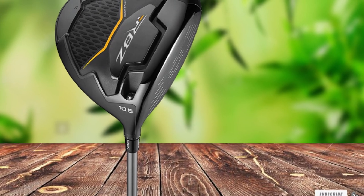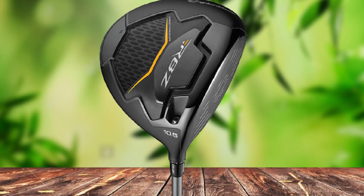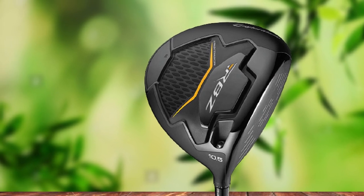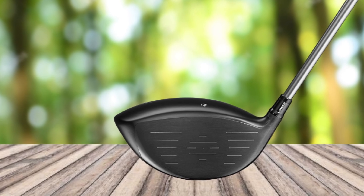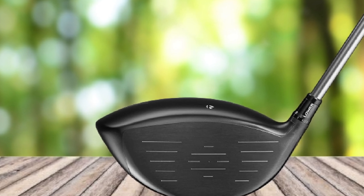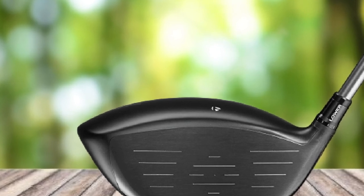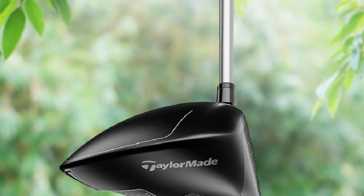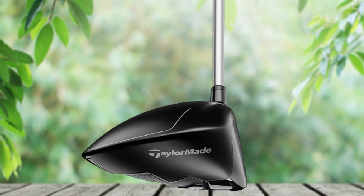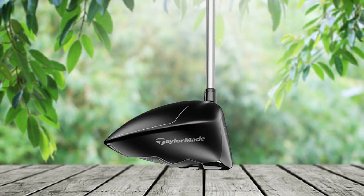The TaylorMade Golf Driver for Seniors comes with a wide variety of loft options ranging from 9.5 degrees, 10.5 degrees, and 12 degrees. The club has a larger 460cc titanium head that allows you to hit the ball well, and an adjustable loft sleeve feature lets you tweak the driver according to your needs. The RBZ Black Driver comes in both right-handed and left-handed orientations, covering all bases for different golfers. For a smooth feel, it comes with a premium Matrix White Tie 55 shaft known for the softest feel.